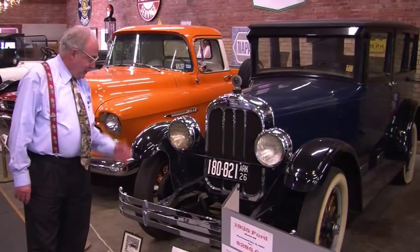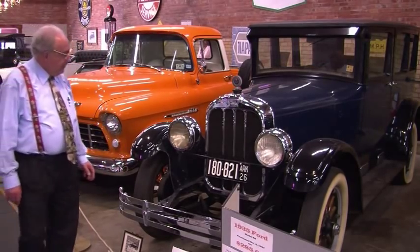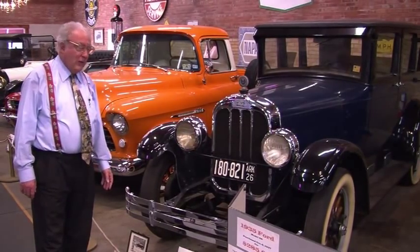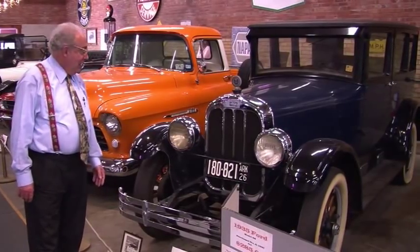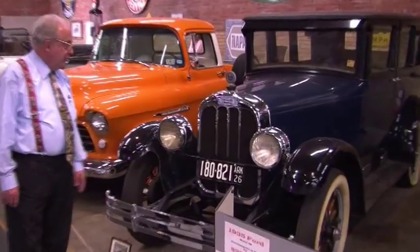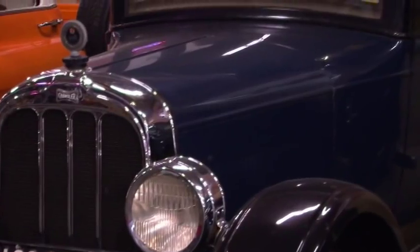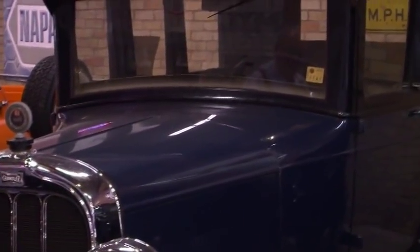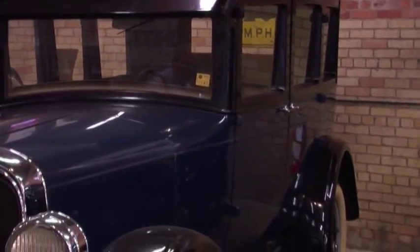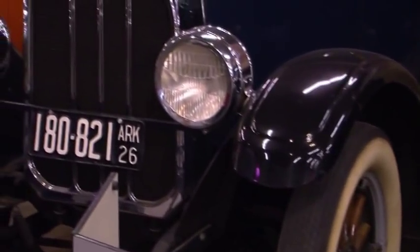Next I want to show you the 1926 Chandler. This is from the 20's and you notice the fancy chrome on it — I bet a lot of you have never heard of a Chandler. This went out of business in the Depression, but you can see the high top. This is something similar to what a lawyer or clergy would drive — fancy with fancy chrome, a little fancier than your A model, and we're proud to have it here in our museum.